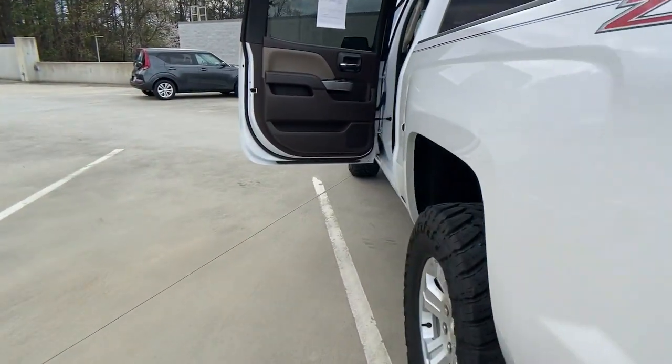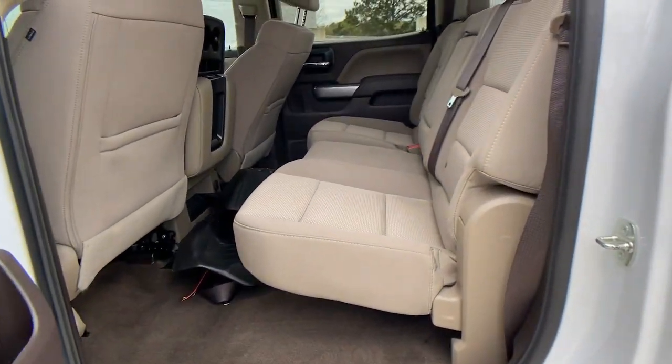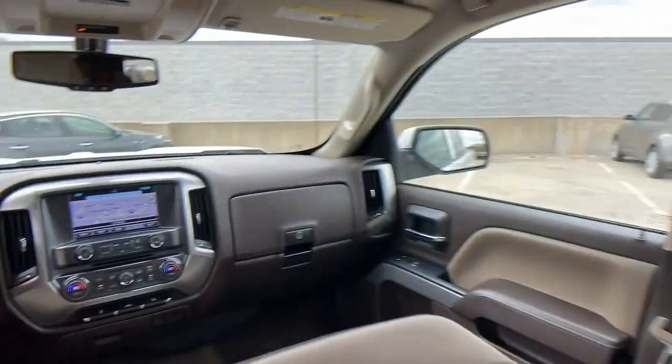These are just some of the great options this vehicle comes with: keyless entry, V6 cylinder engine, 6-speed AT, and 4-wheel disc brakes.